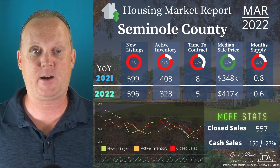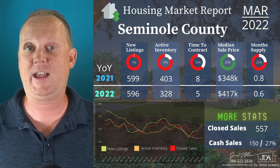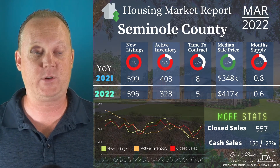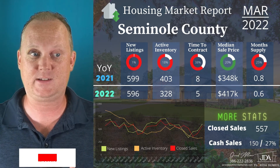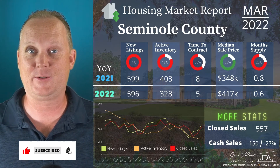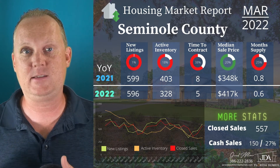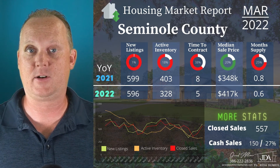557 closed sales, 150 of those were cash sales, and that equates to about 27%. Take a look at the graph on the left where you can see a pretty significant uptick over the past few months in new listings, active inventory, and closed sales. New listings and closed sales have the biggest upward trend, whereas active inventory has a little bit of an upward trend but not quite as much.